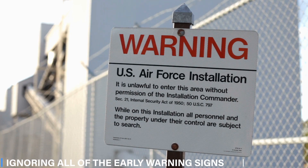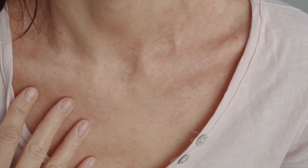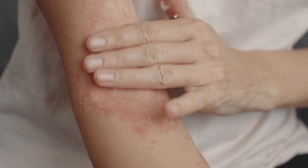Do not ignore early warning signs. If you notice redness, discoloration, swelling, or a pus-like discharge on your skin, it's possible that you have developed a skin infection. As soon as you detect any of these problems, you need to make an appointment with a medical professional.